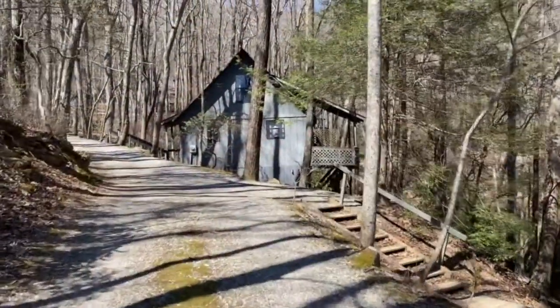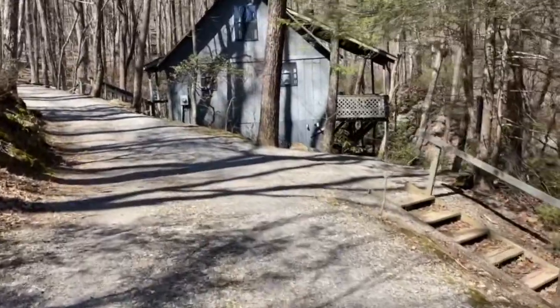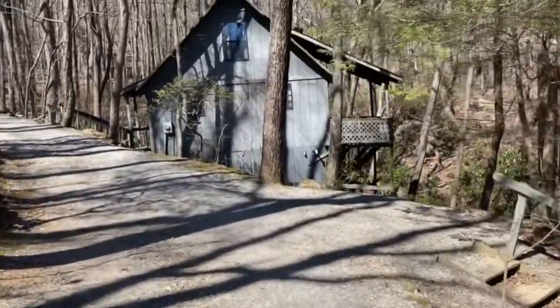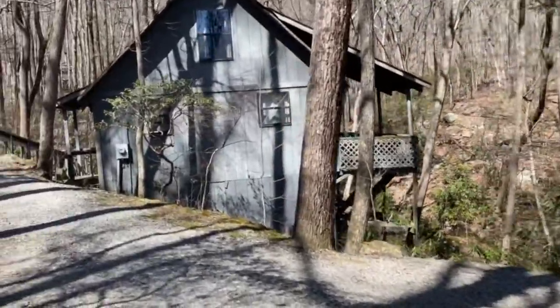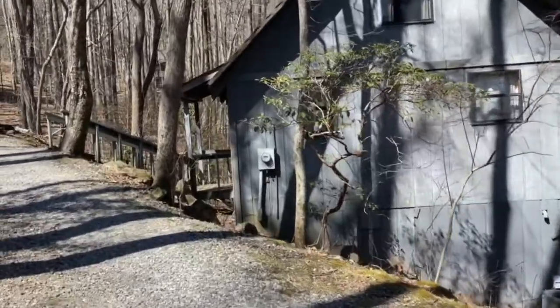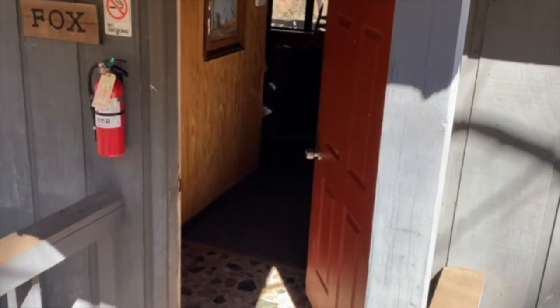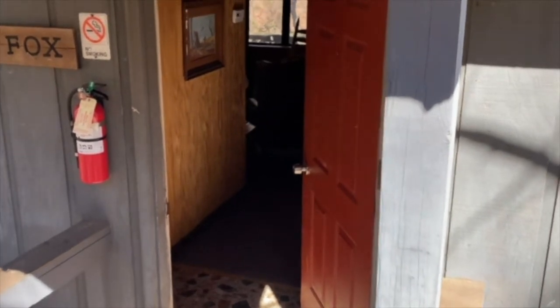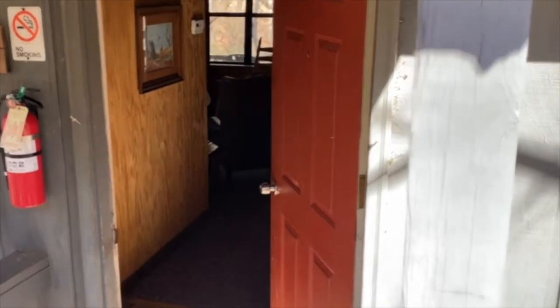All right, looks like we're staying tonight in Blood Mountain Cabins here at Neels Gap. Just came off the mountain, and a bunch of us who met at Lance Creek decided we were going to pony up and stay in a cabin for the night. Welcome to Blood Mountain Cabins — this is ours for the night. We're in the Fox Cabin; I'll give you guys a quick tour.